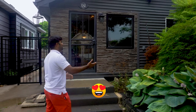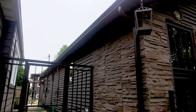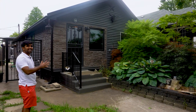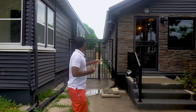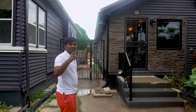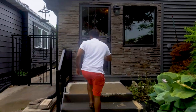My favorite part about this house is that the previous owner did a lifetime metallic roof — not shingles, it's actually a metallic roof — and they completely redone it for their personal use. There's nice stone outside and beautiful black textures. How do you like it? Let me know in the comments below.